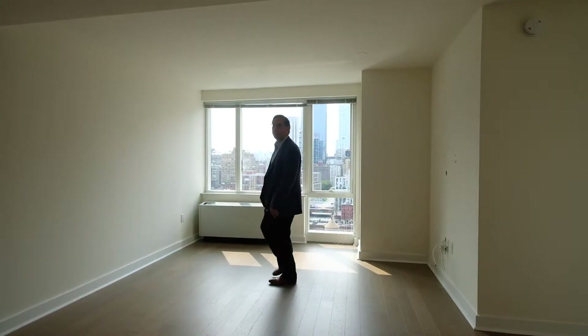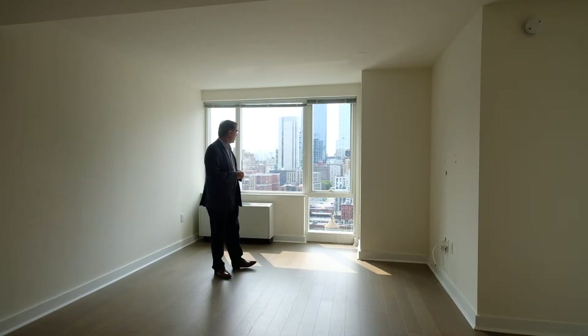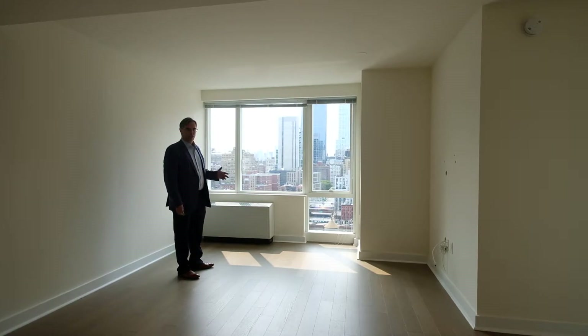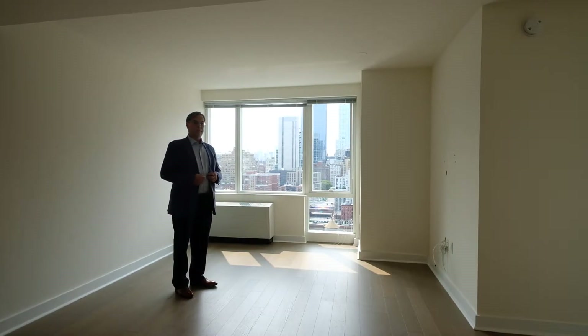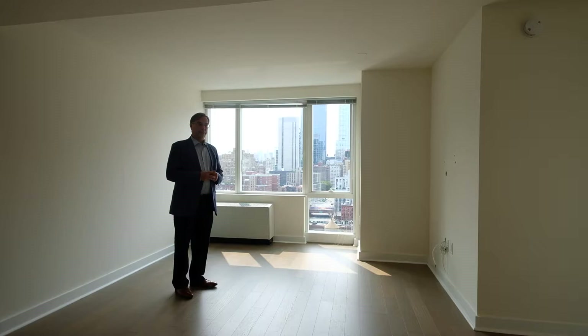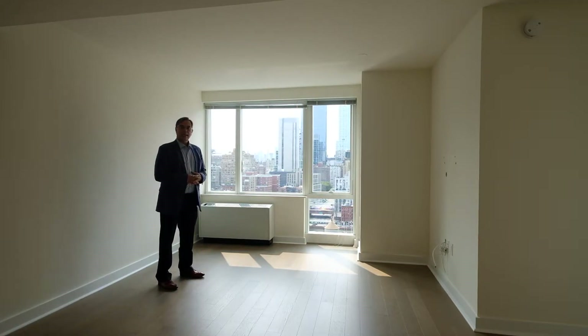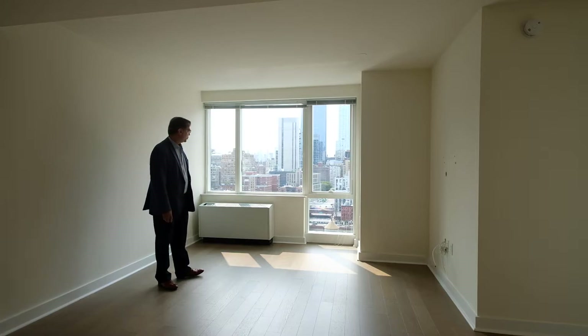Here we have a lovely lease break. This is actually a Junior One apartment — just like a one bedroom except it's missing the door. It has all the amenities of all the other apartments. You can rent this short term because the person whose lease it is is responsible for the rent and you'll be renting it from them, of course with the approval of the management of the building.